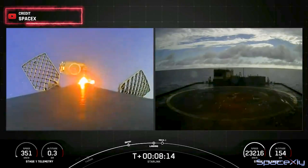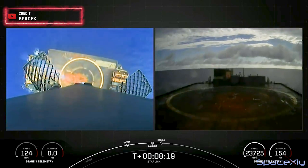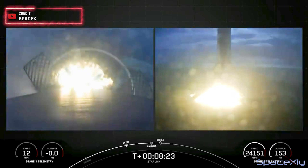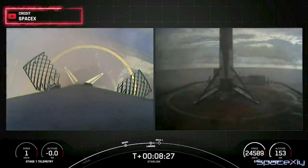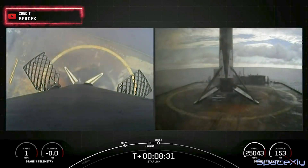This was the third successful launch and landing of this particular first-stage Falcon 9 booster B-1078. Stage 1 landing with deploy. Stage 1 landing confirmed. This Falcon 9 first stage has now successfully launched and landed for the third time.